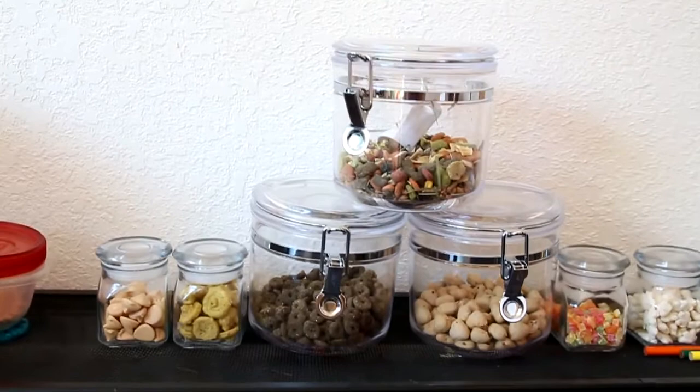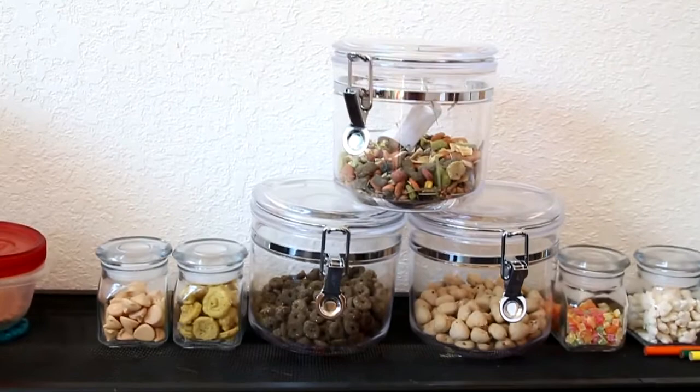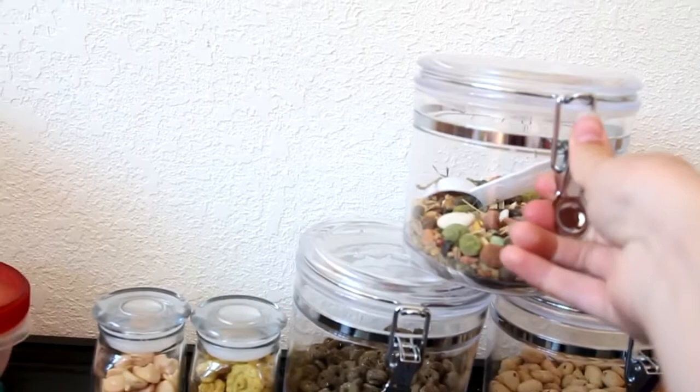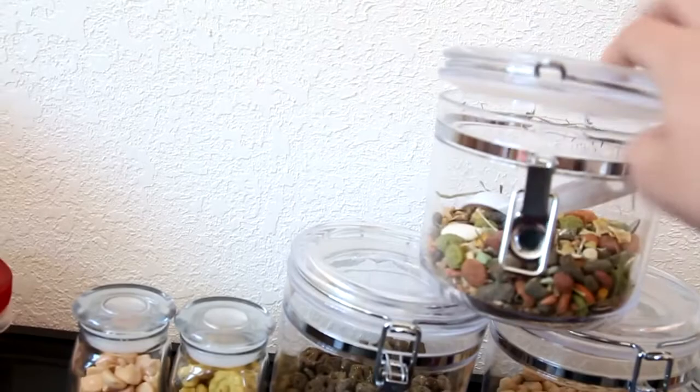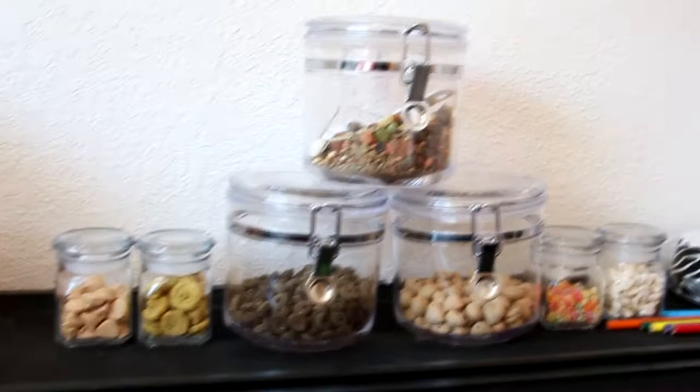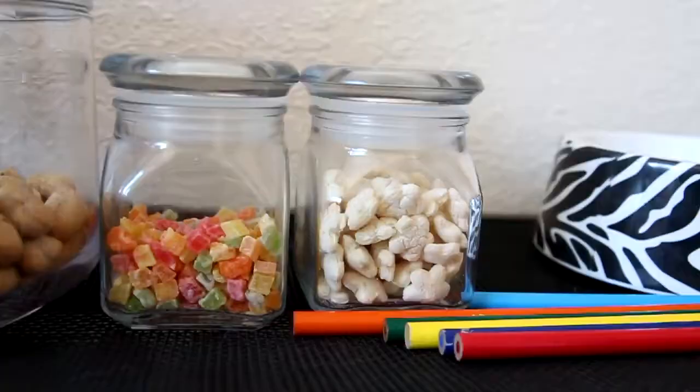I also have some new hamster food and treat storage. As you can see here, we just have these containers — they're actually plastic, not glass. They're nice and lightweight, and they pop open like this. You can just scoop the food out, it's just so nice, I absolutely love it. I currently have them stocked like a pyramid sort of thing. In here is Hazel Hamster, Oxbow, and Science Selective.